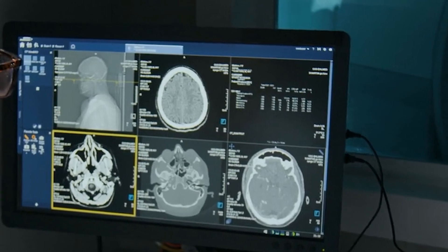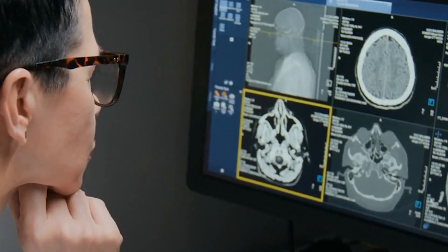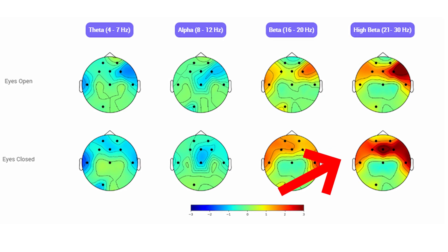That brain pattern can be visualized on a QEEG brain map. I've personally reviewed thousands — tens of thousands — of brain maps with people. I know exactly what this brain pattern looks like. I also know exactly what we can do to reverse it. You'll see an image of a brain map.